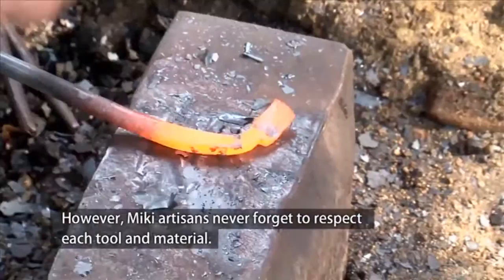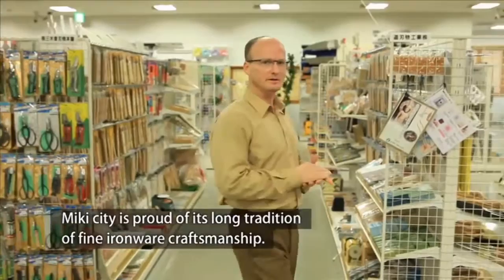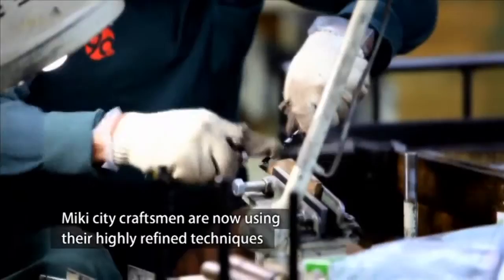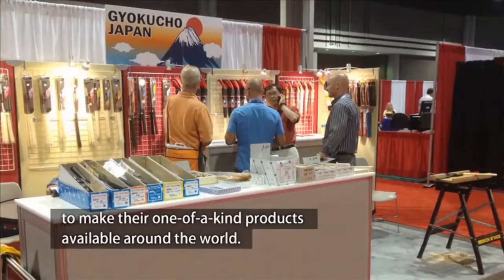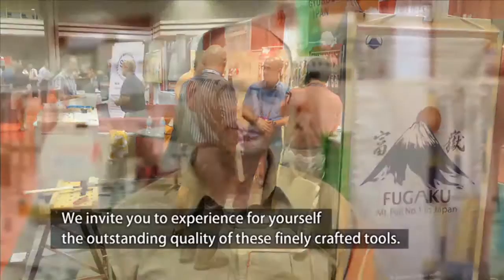These days we are surrounded by mass production methods. However, Miki artisans never forget to respect each tool and material. Even today, the Miki artisans remember their heritage and devote themselves passionately to their work. Miki City is proud of its long tradition of fine ironware craftsmanship. With their dedication and commitment to developing their tools according to the needs of the user, Miki City craftsmen are now using their highly refined techniques to make their one-of-a-kind products available around the world. We invite you to experience for yourself the outstanding quality of these finely crafted tools.